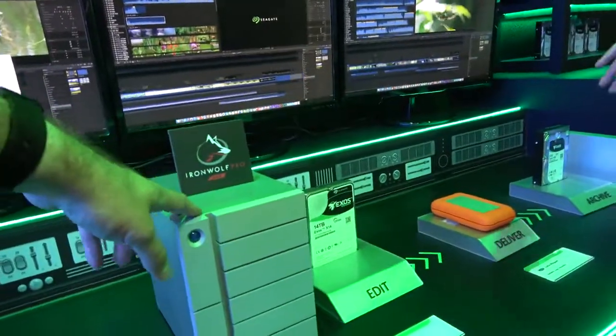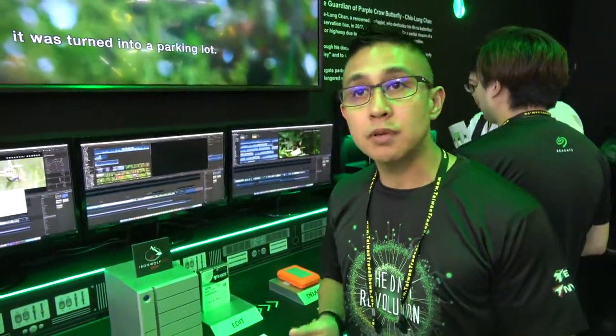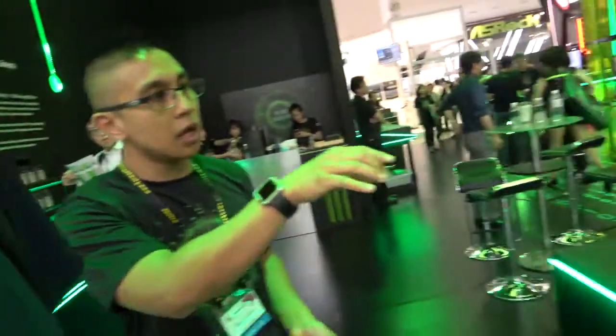The IronWolf is for NAS — correct. We have the IronWolf and IronWolf Pro drive, both made specifically for network-attached storage. It provides 24/7 operation and is built for multi-user environments. For a lot of file sharing, IronWolf is the best route. We have partnered with QNAP, Synology, and AsusStore.